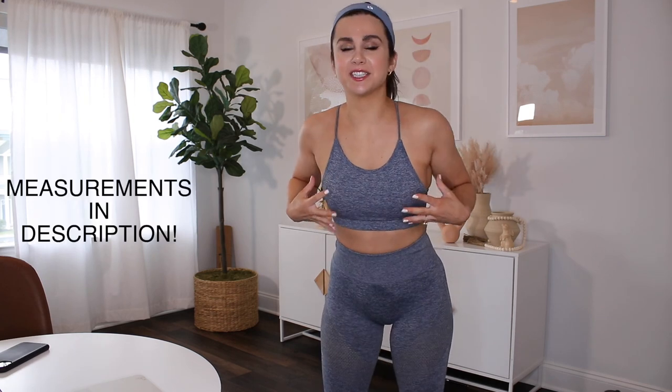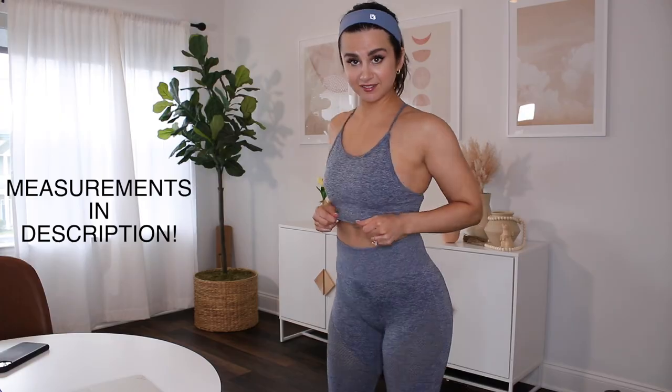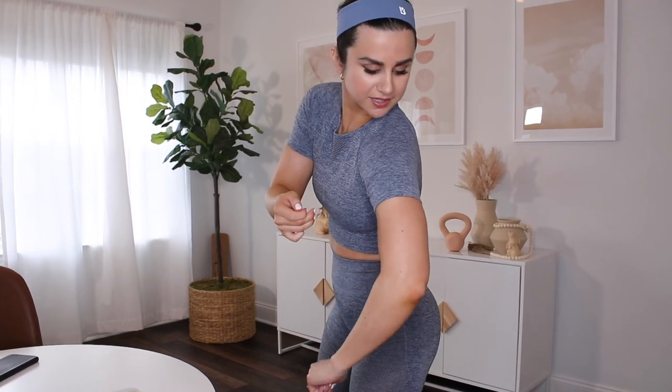Overall, you could definitely get away with sizing down in the sports bra — I probably would too. So if your bust size is similar to mine, I'd say size down. By the way, have you guys seen the cute little Buff Bunny headbands? I have one in every color — goes with all my sets. Now for the crop top, this is very true to size — do not size down; if anything, size up.